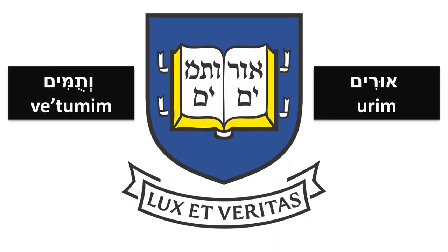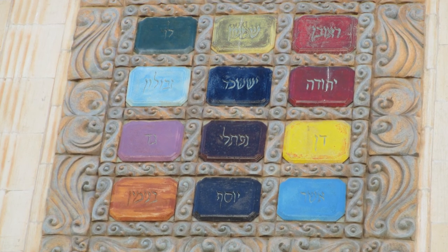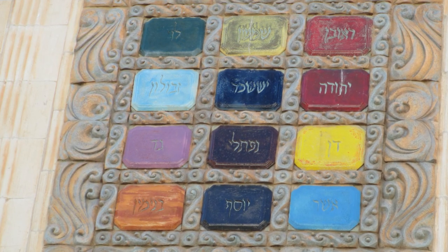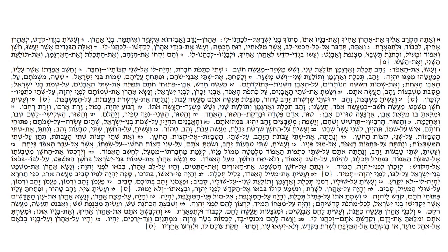In the Hebrew Bible, the Urim v'tumim are elements of the breastplate worn by the high priest. Those elements were used by the high priest to communicate with God and get answers to questions.